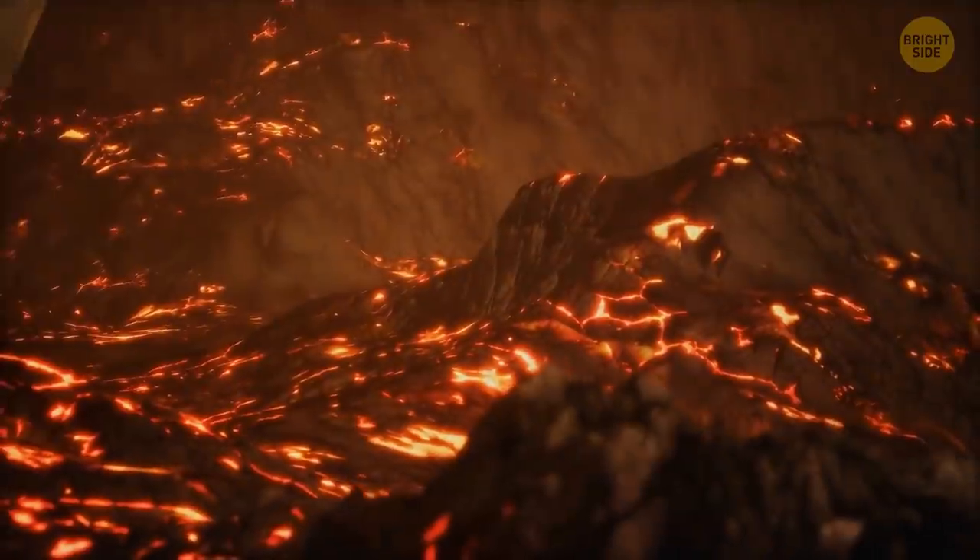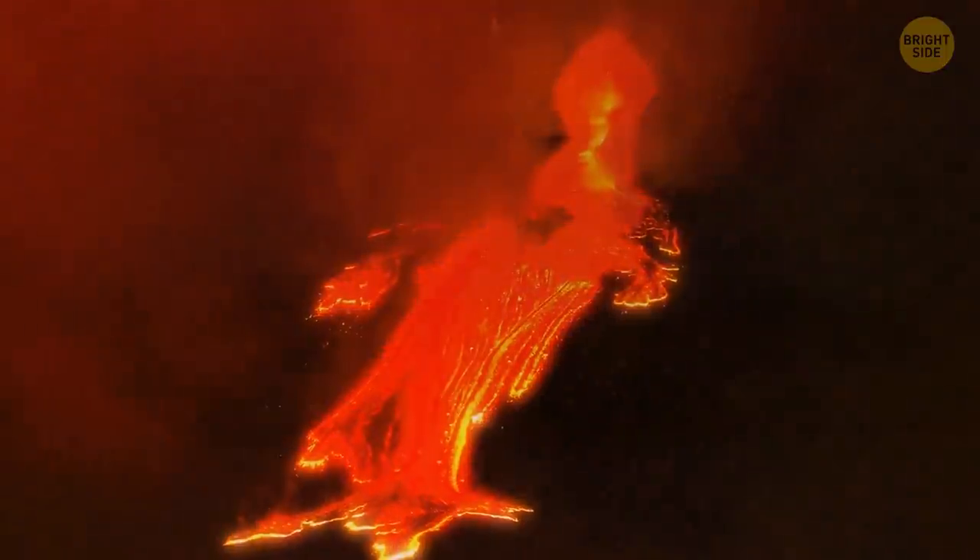Even if there's some volcanic activity, it's more likely to be a spurt of oozing molten rock, known as a lava flow. It does present some danger, but it's easily avoidable.